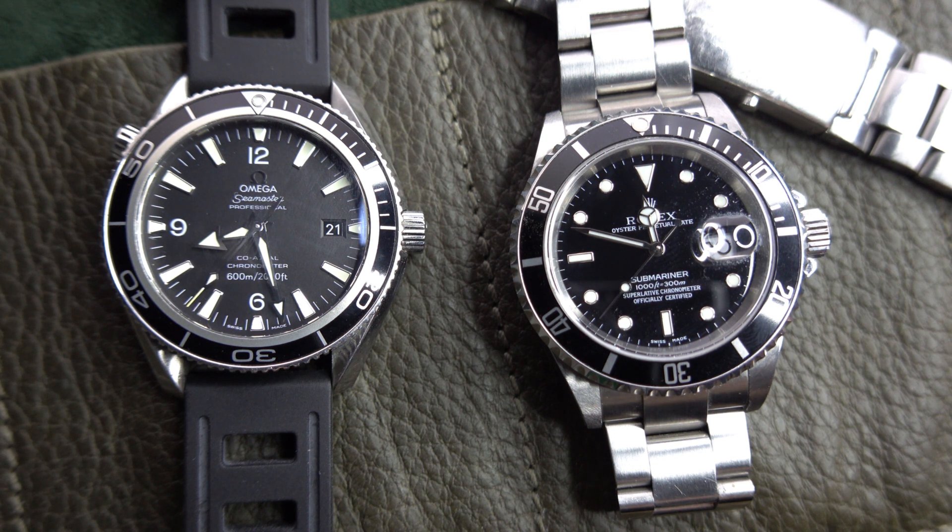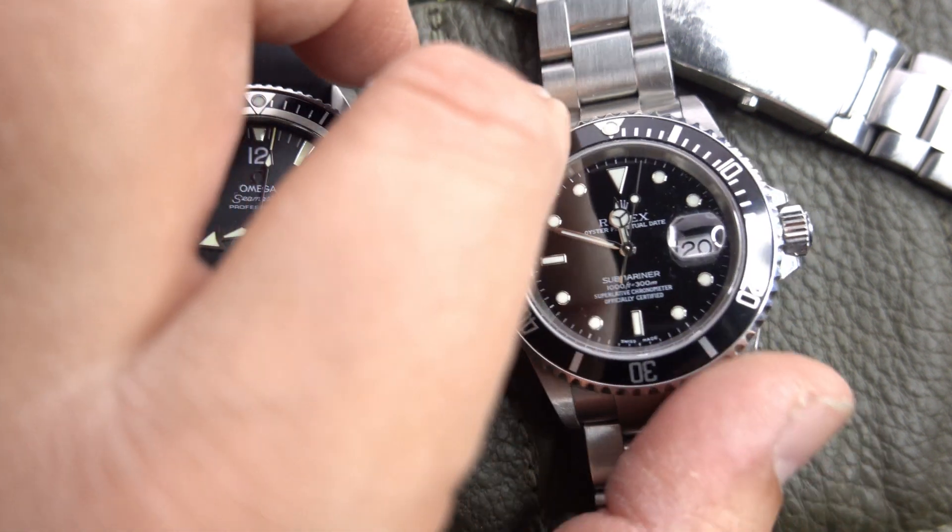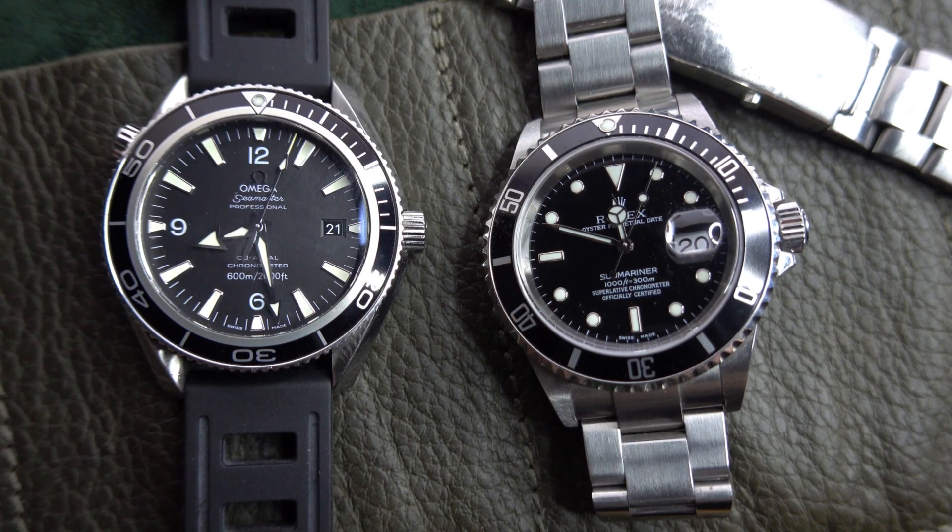It looks like it's from the 50s with the round white gold circles for the hour markers, the 'Swiss Made' at the bottom, and that bezel — everything is very functional, it's a tool watch. The Omega Planet Ocean is also very tool-like. Both have a date complication at three o'clock.